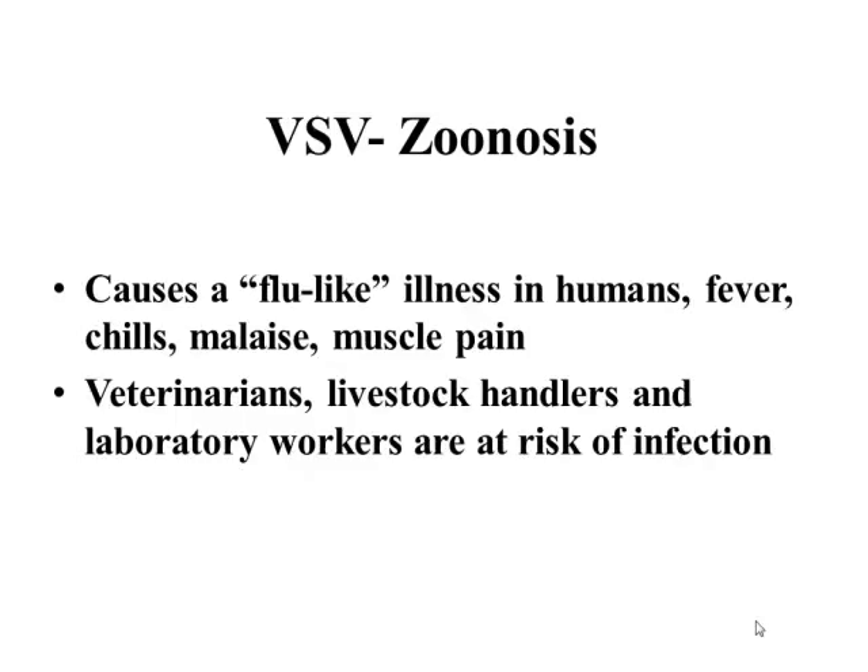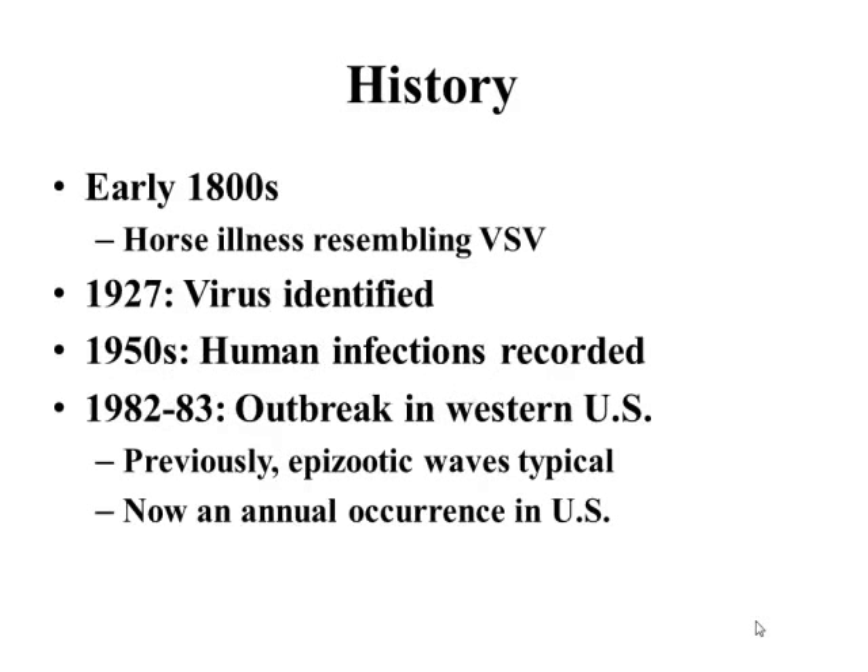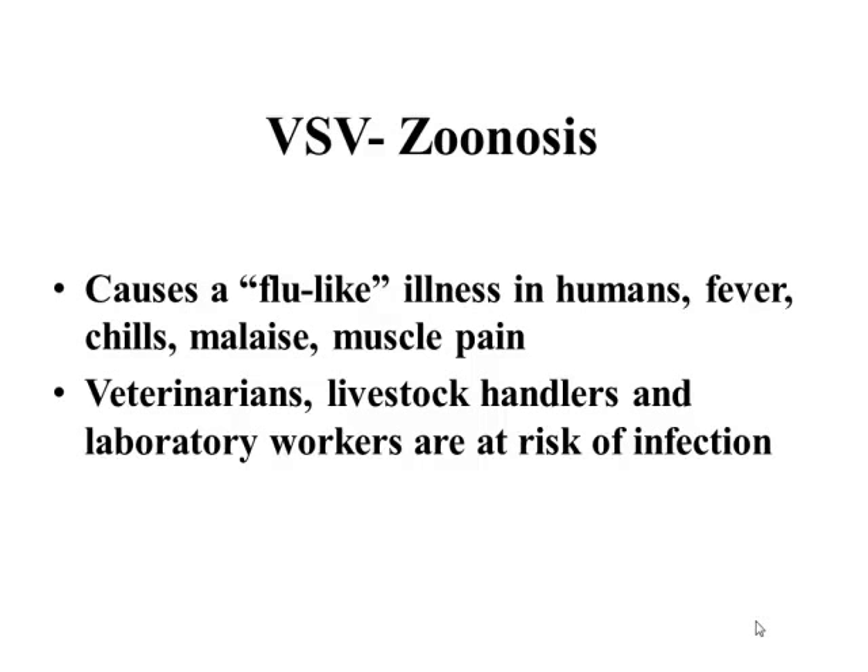It is a zoonotic concern. There are important precautions you should carry out when handling animals, especially if we're going to be dealing with any of those vesicles and oral lesions. When they rupture, we can also have release of virus particles. What you'll typically have in a human is a flu-like illness — fever, chills, malaise. The people more exposed to these lesions — those working with the animals, laboratory workers — are at higher risk of infection.